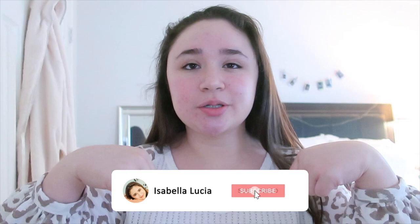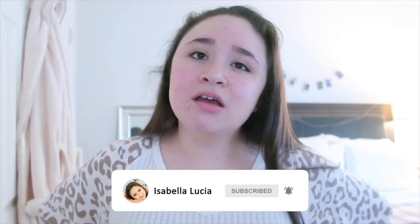Hey guys, it's Isabella. Welcome back to my channel, or welcome if you're new here. Today's video is going to be a massive closet clean-out video. I have a closet right here — it's two doors, so I have a lot of space, and I've been needing to clean it out for a really long time. I'm finally gonna do that tonight and film it for you guys. I'm currently participating in Vlogmas, so this video is Vlogmas day five.